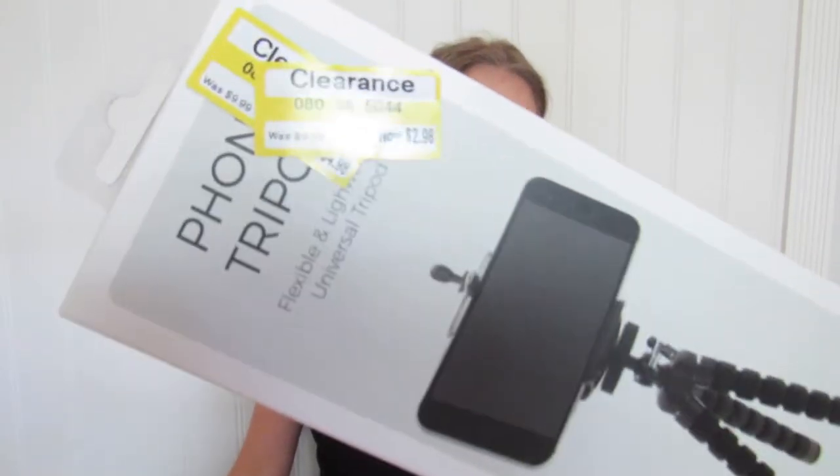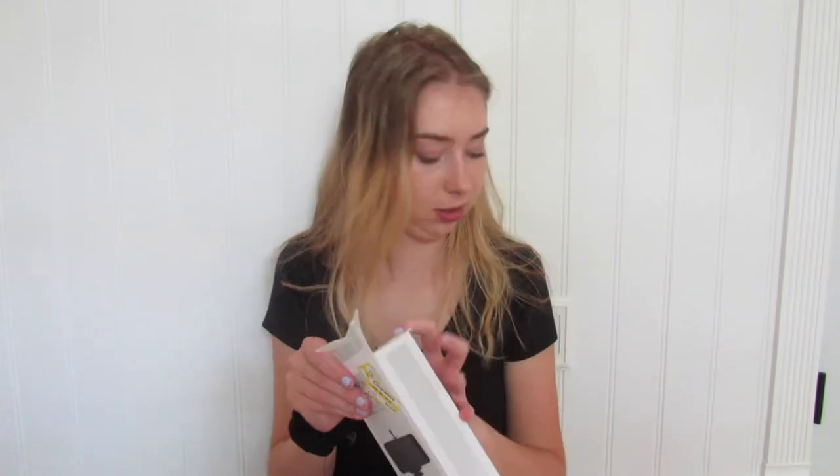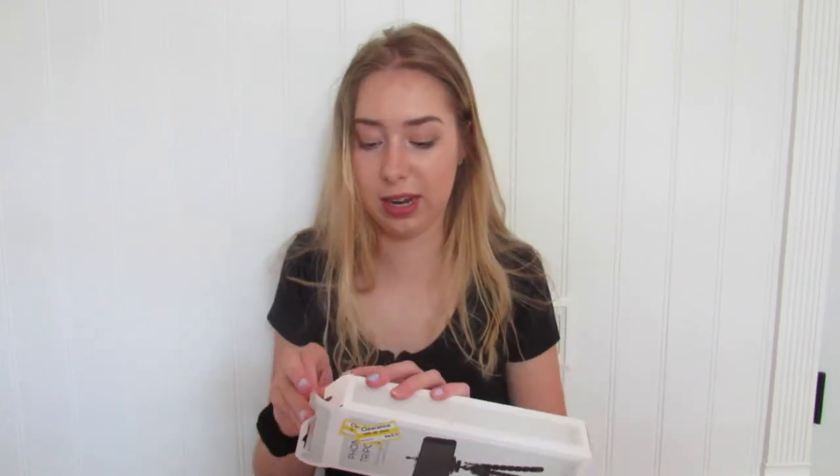The first place I went to was Target and they had this iPhone tripod. It was literally $2.98. So I'm going to show you guys what I think about it. This looks cool, I'm super excited for this. I need to go get my phone so I can test it out.